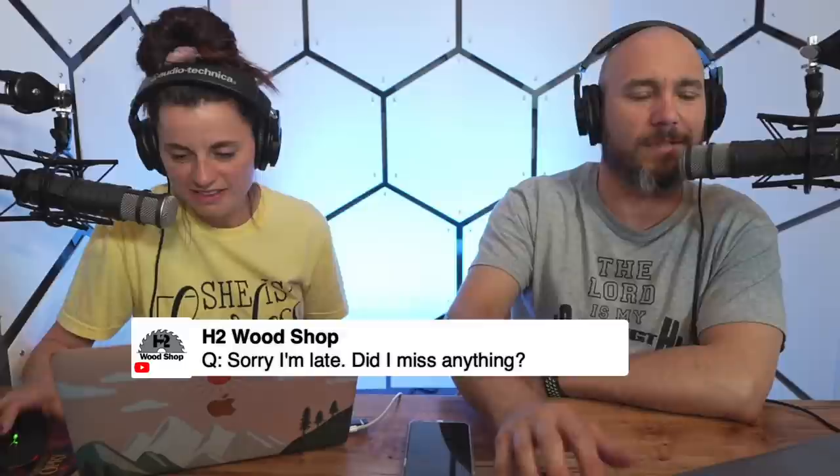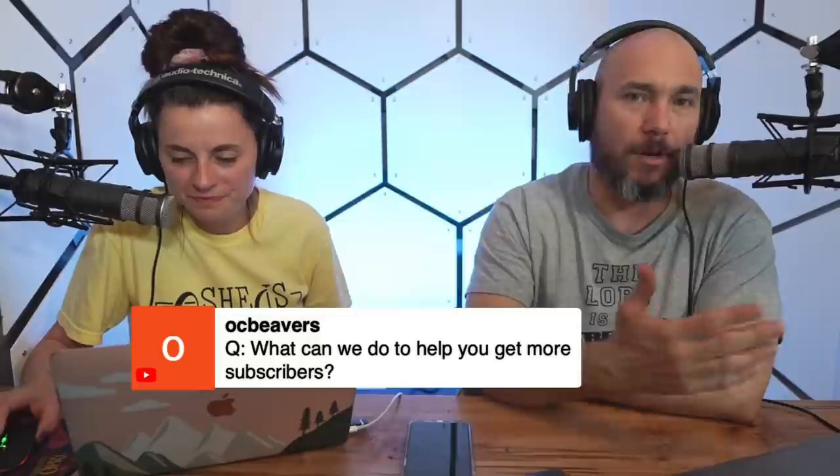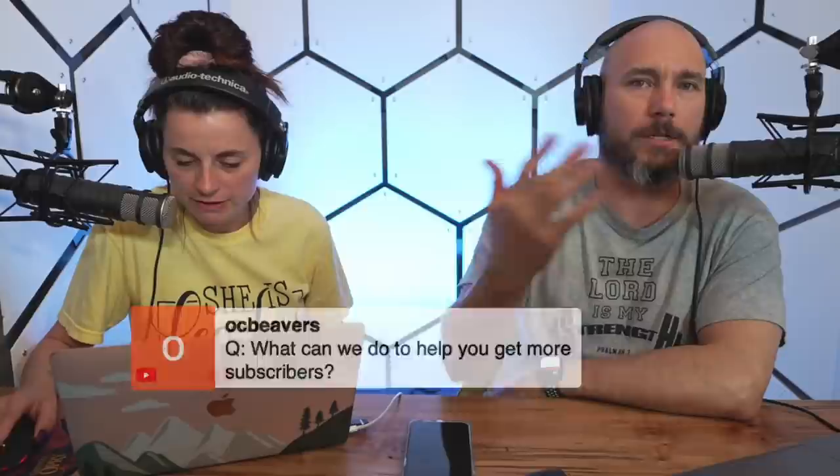OC Beavers asks: what can people do to help get more subscribers? Share! Anytime you share a video, comment, watch the whole video, or hit like after a live stream — it all helps with the algorithm. If you want to help out, share the videos with somebody you think will actually watch them. And always welcome feedback — you can email me with feedback on videos.